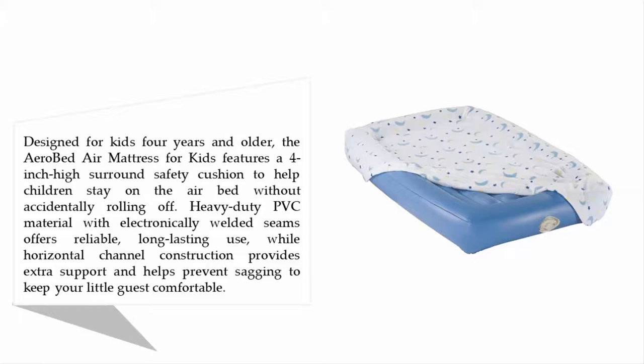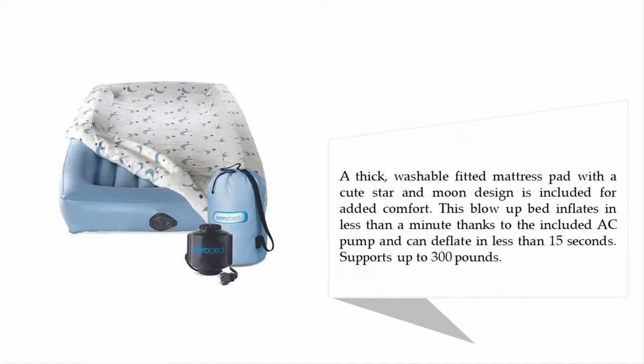Heavy-duty PVC material with electronically welded seams offers reliable, long-lasting use, while horizontal channel construction provides extra support and helps prevent sagging to keep your little guest comfortable. A thick, washable fitted mattress pad is included for added comfort.